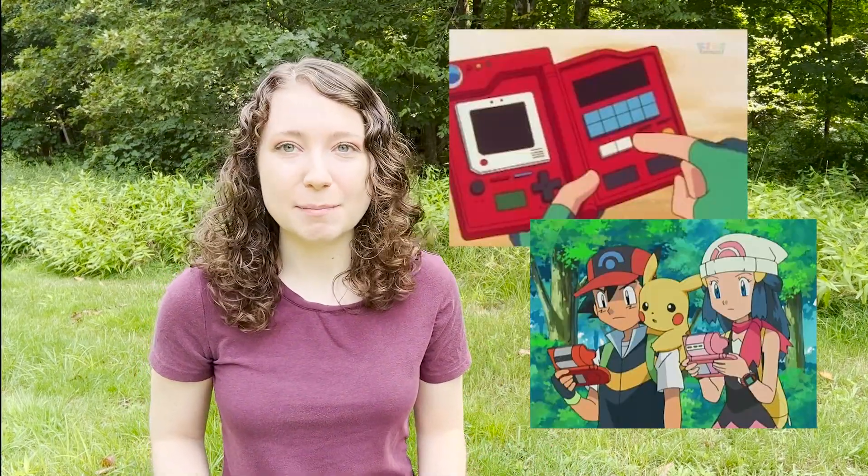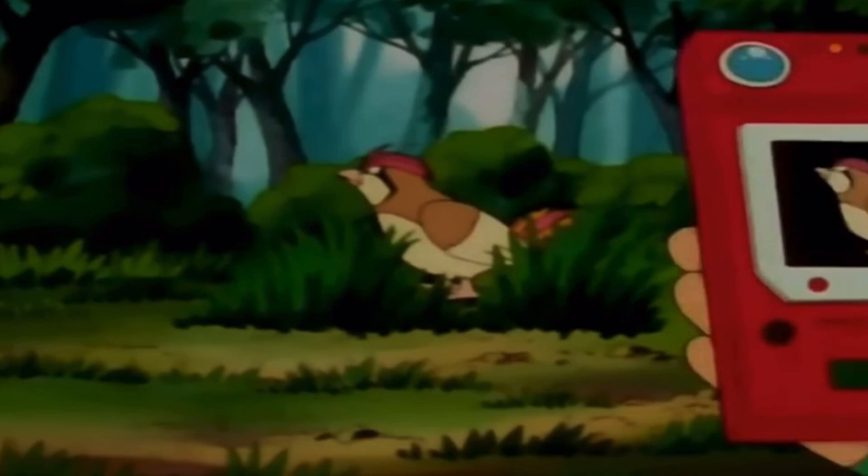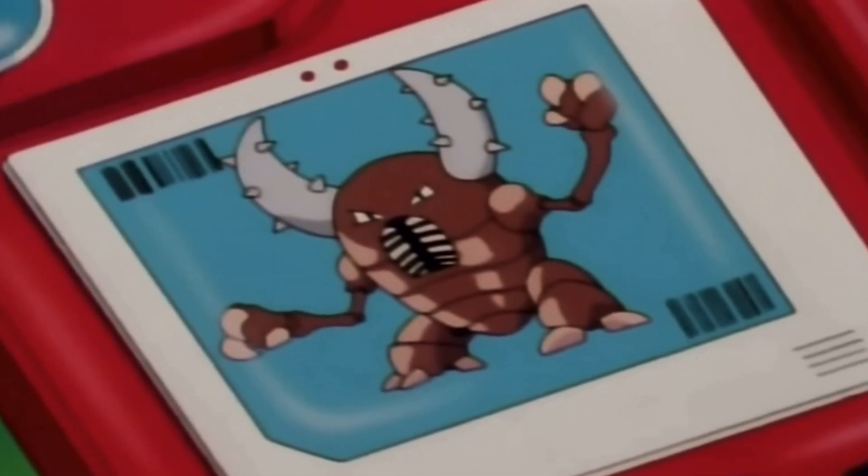When I first heard about phone apps being used to identify real plants and animals, I was like, that's a Pokédex. That's literally exactly what happens in Pokémon. Growing up, I watched so much of the Pokémon TV series, and it was so cool to see that Ash had this device that he could use to identify any creature he found out in the wild, learn about its habits, learn about what it's like.